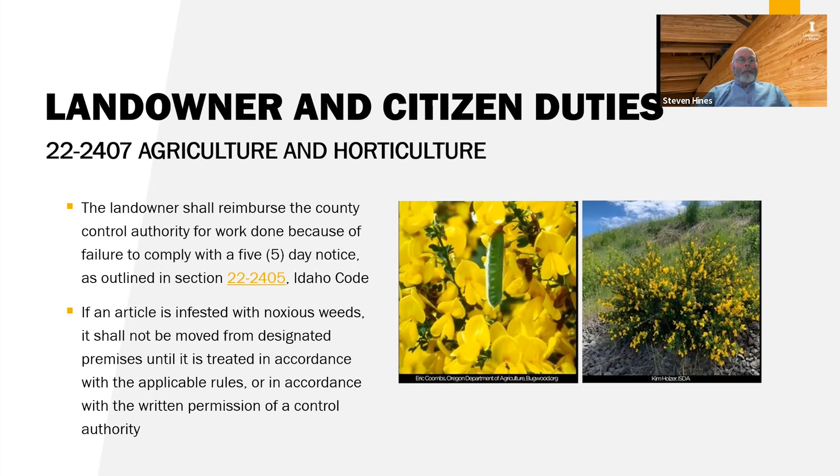At a pesticide applicator seminar a week or so ago, a local weed superintendent showed a picture of a private range area that had been absolutely taken over by Scotch thistle, and the landowner didn't even know it was there, so they started working cooperatively to get it under control. If an article is infested with noxious weeds, it shall not be moved from designated premises until treated in accordance with applicable rules or with written permission of the control authority. Infested articles include vehicles, equipment, and tractors — anything that would transport weed seed off-site. We also know that many weeds get moved around by livestock consuming seeds, transporting them to other pastures or range, and defecating those seeds elsewhere.